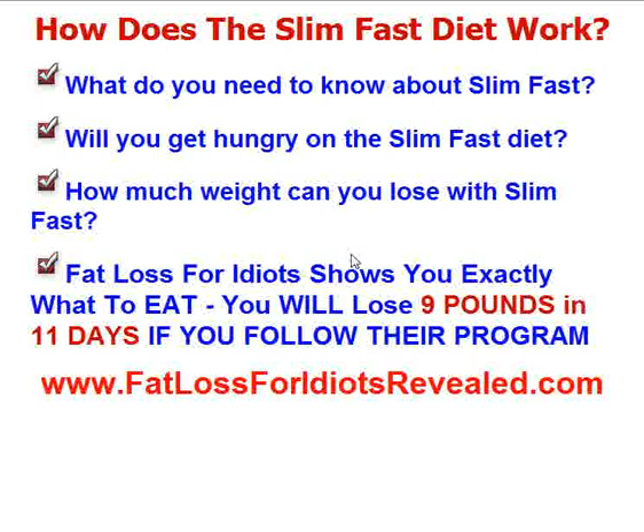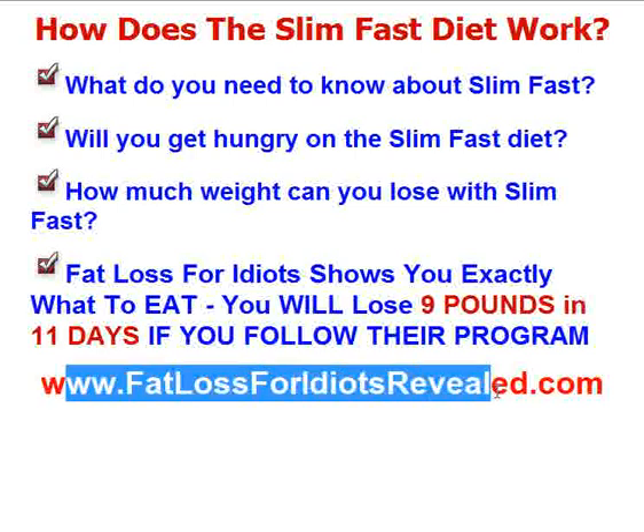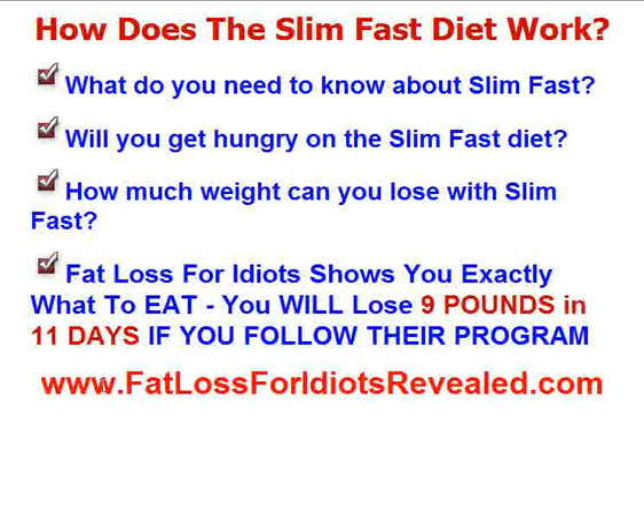So really, you need to have a personalized meal plan. Our website, www.fatlossforidiotsrevealed.com, shows you exactly what to eat. If you follow their program, you can lose 9 pounds in 11 days. There are thousands and thousands of people who have done it. This is really the most popular diet plan that has come out online today. It's been all over TV and it really works. You can check out the full review at www.fatlossforidiotsrevealed.com.